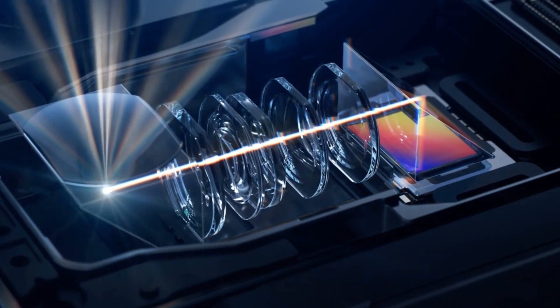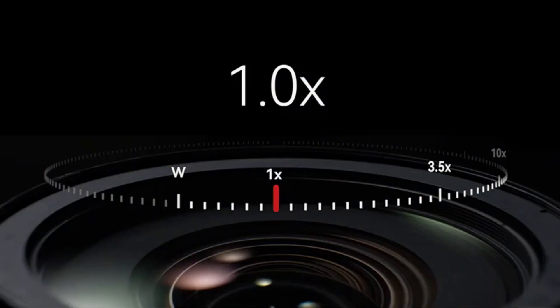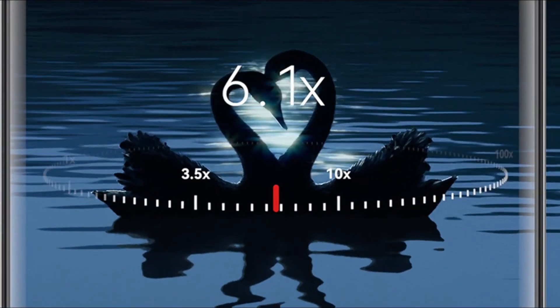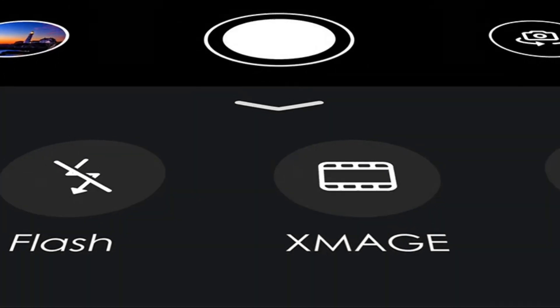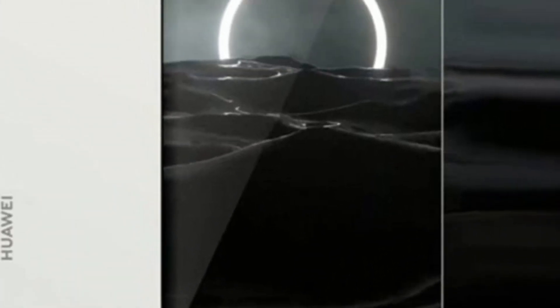Moving beyond just superior camera tech, Huawei's P70 series is set to redefine smartphone photography. Teaming up with lens giants like Largan and Sunny Optical, Huawei is not just setting new benchmarks but creating a whole new playbook. It's not merely about capturing images — it's about preserving moments with unparalleled clarity and beauty.